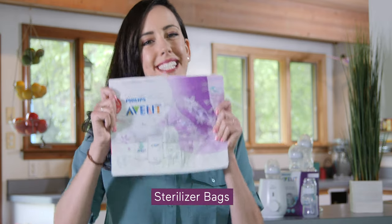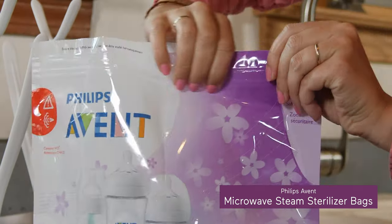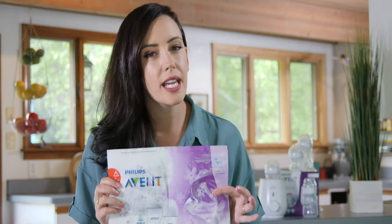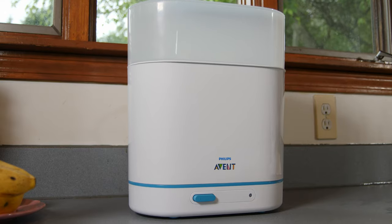I have one last thing to show you, something I definitely should have registered for: sterilizer bags. After washing and drying, that one last step to get things extra clean can be a 90-second process with a bag like this. I love using these when I'm traveling, but they're also great if you don't have kitchen space for a full-size sterilizing machine.